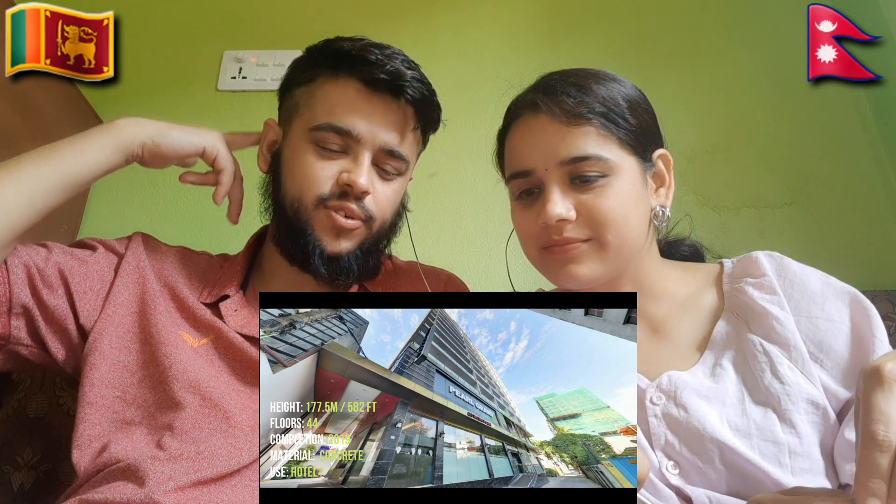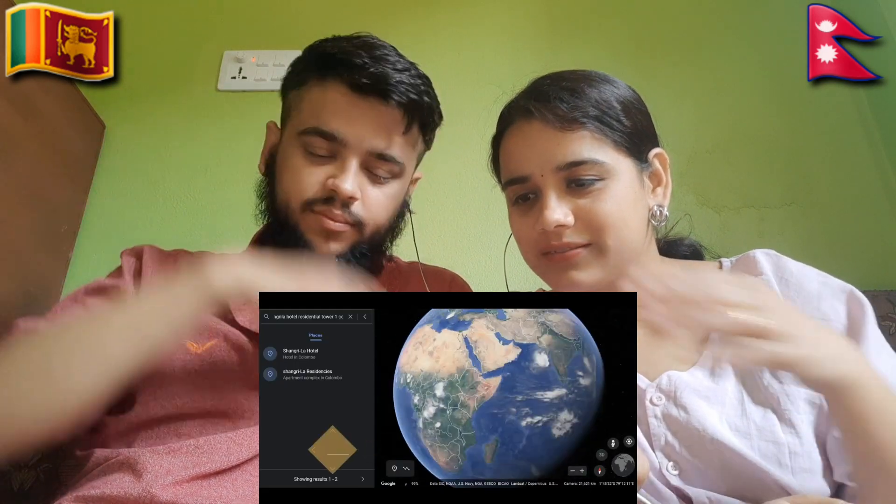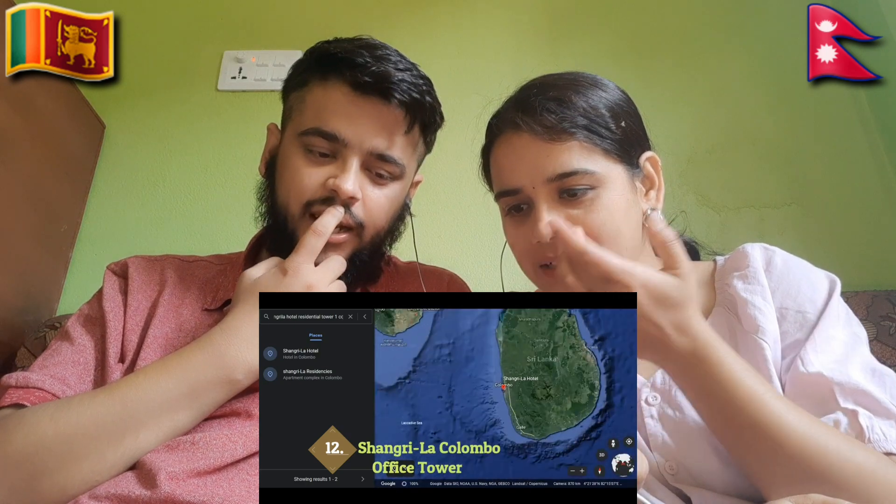Hotel? Yes, hotel! Shangri-La. Here is Shangri-La. Colombo Office Tower — I think it's for official purpose, for office tower.